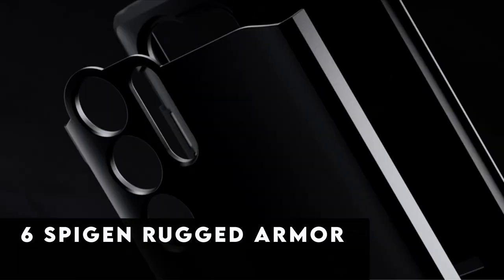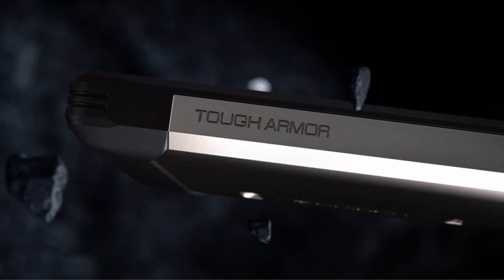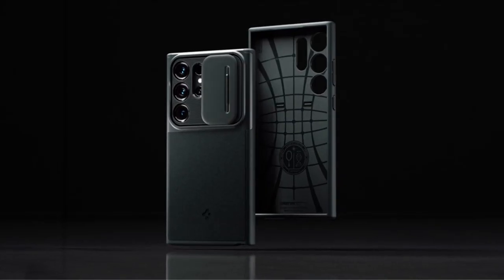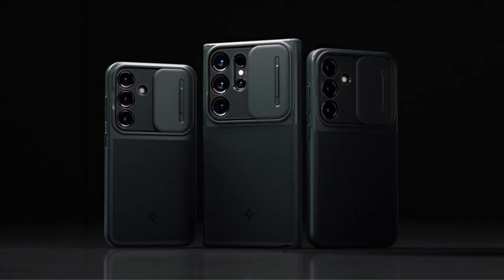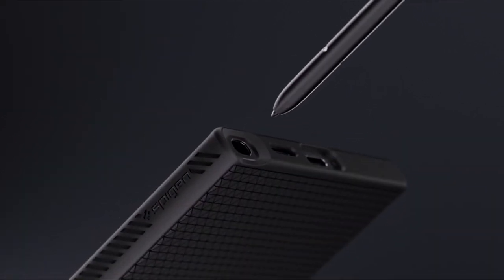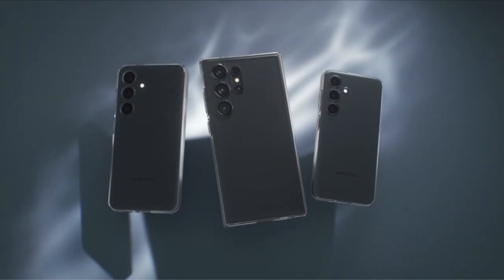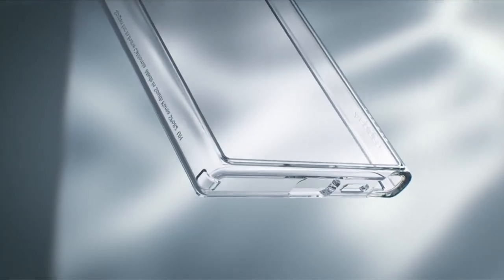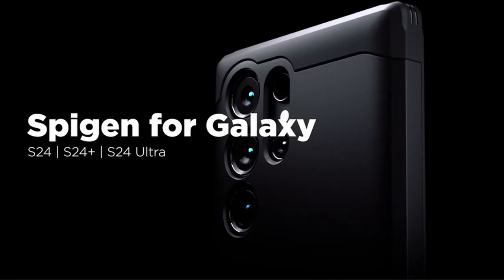At number 6 is the Spigen Rugged Armor. Rugged Armor stands out as one of the best Galaxy S24 Plus cases, having offered excellent protection for Galaxy devices for 10 years. Spigen's innovative design strikes a balance between robust durability and sophisticated aesthetics, with modern carbon fiber accents taking the design to the next level. The case features multi-layered bumper protection on all four corners, providing complete defense against collisions. It remains a top choice, fusing durability and style.